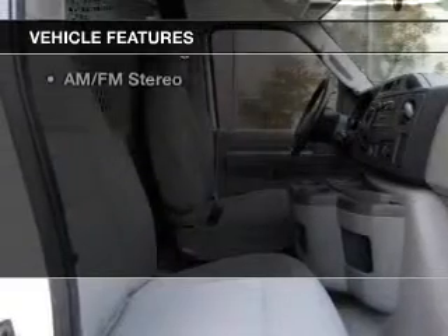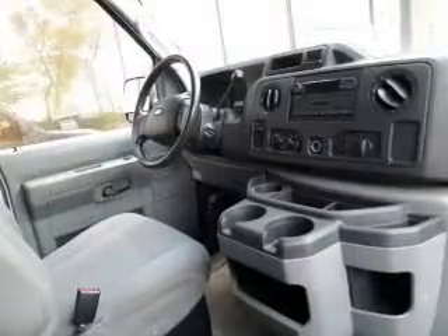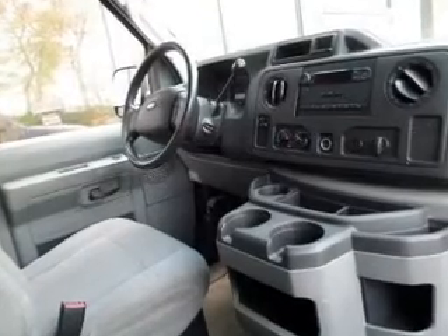The features include an adjustable tilt steering wheel, privacy glass, air conditioning, power steering, and AM-FM stereo.